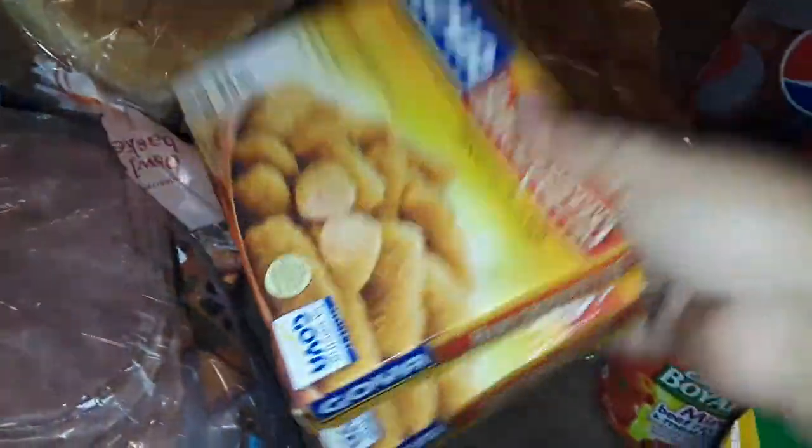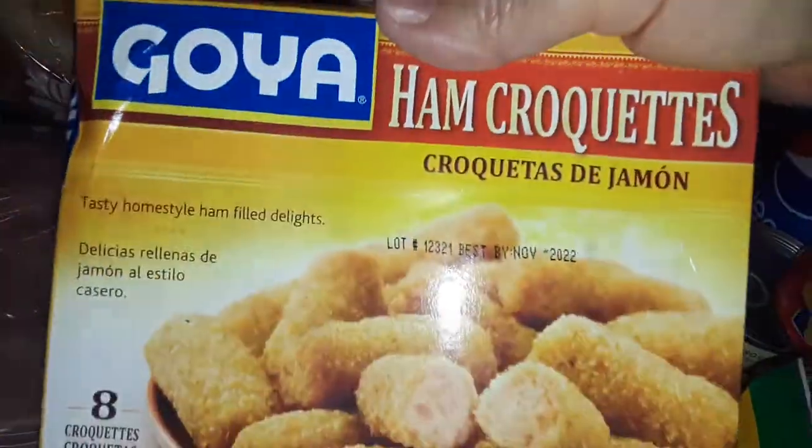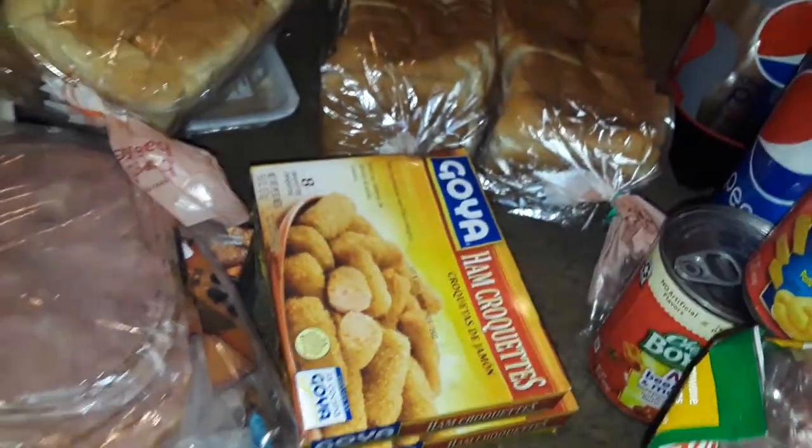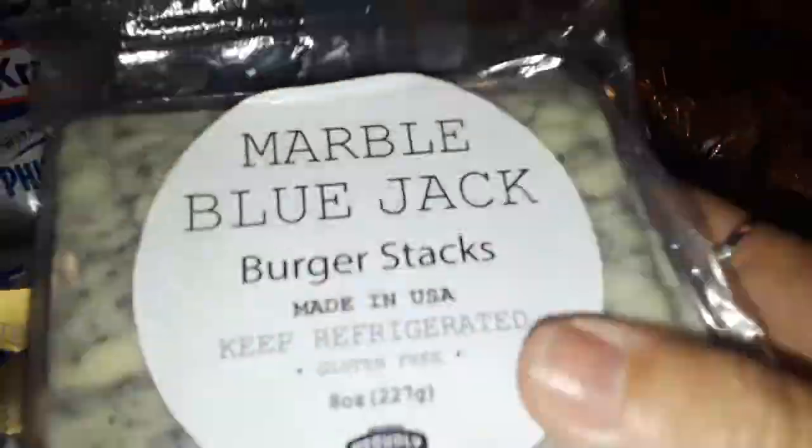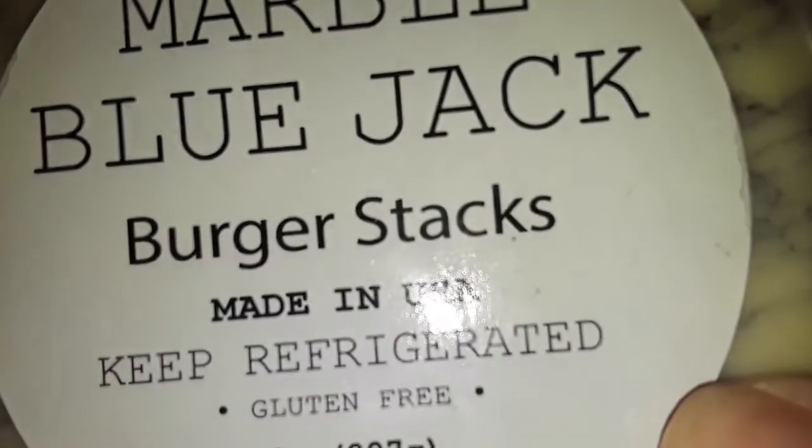I got three loaves of bread — just simple white bread. Then I picked up two boxes of the Goya ham croquettes — these are delicious. Then I spotted this — it's a little pricey but I picked it up anyway because I love it: blue cheese. This is the Marble Blue Jack burger stacks — they're like blue cheese. I want to put them on my burgers.